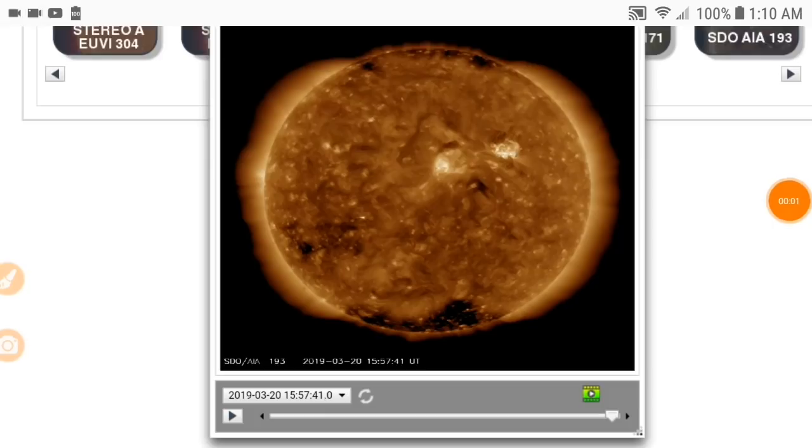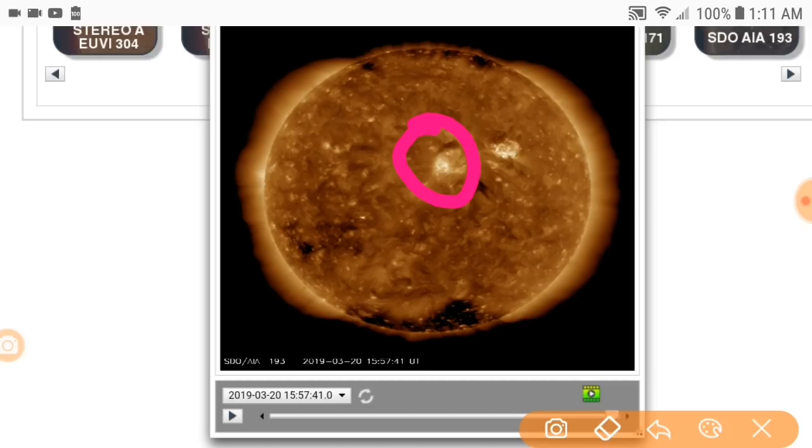Hey, Blue Coolator here coming at you from the SDO — this is the satellite that orbits with the Earth looking at the Sun all the time. It's as if we went out to space and were looking at the Sun, so that's the perspective here. I'm going to show you the CME that I talked about in my previous video, but what I found interesting is this sunspot just popped up.